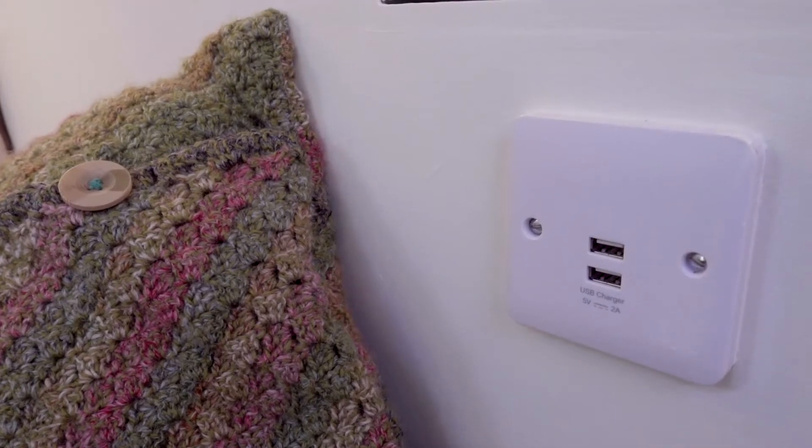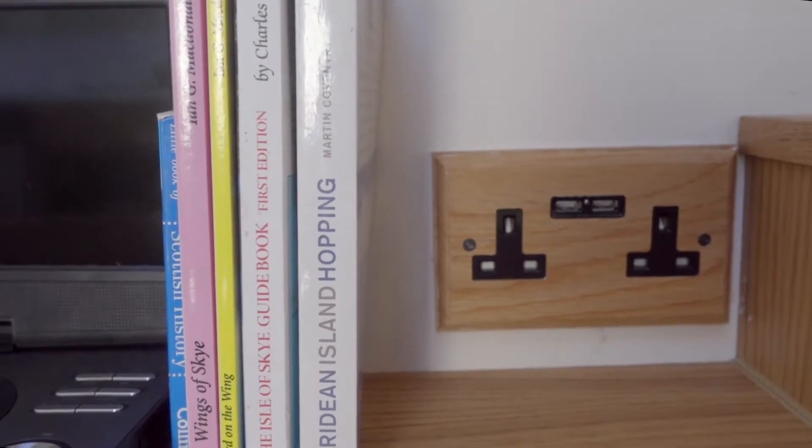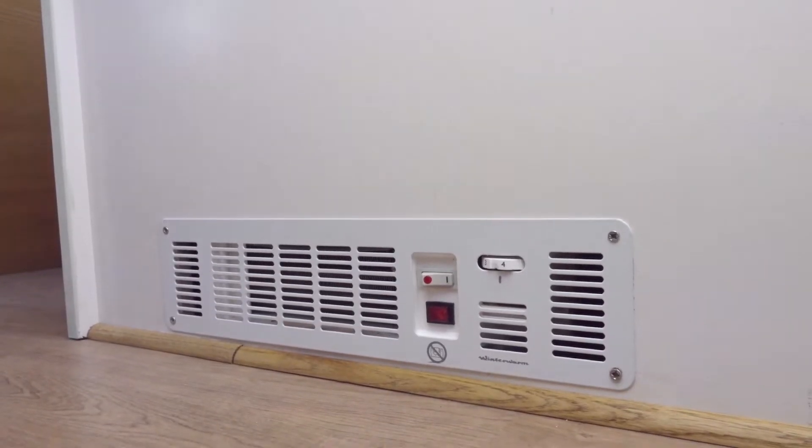There are plenty of USB charging ports, power sockets and a small DVD player with a bunch of appropriately chosen DVDs for you to enjoy. There's a hairdryer and plenty of towels. There's heating and even air conditioning.